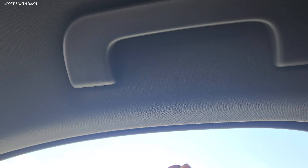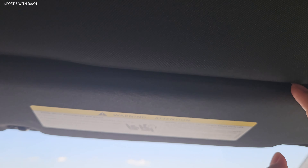As we're driving to Vegas, I'm going to talk about interior and build quality. As I feel on these panels, I do not hear any creaks or rattles — I'm pressing on it and it feels very solid, which is good news. There are two grab handlebars, one on my left and one on my right, for those tight turns.